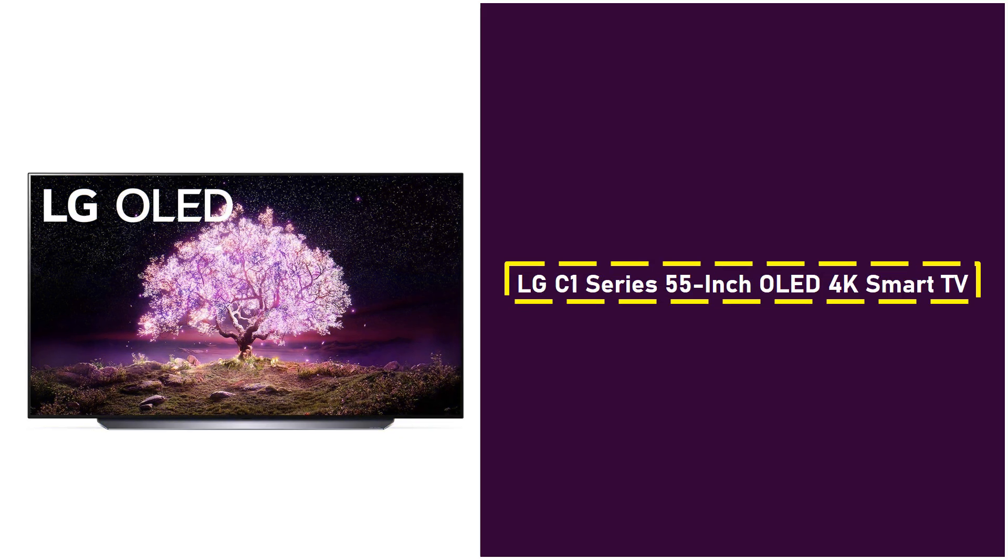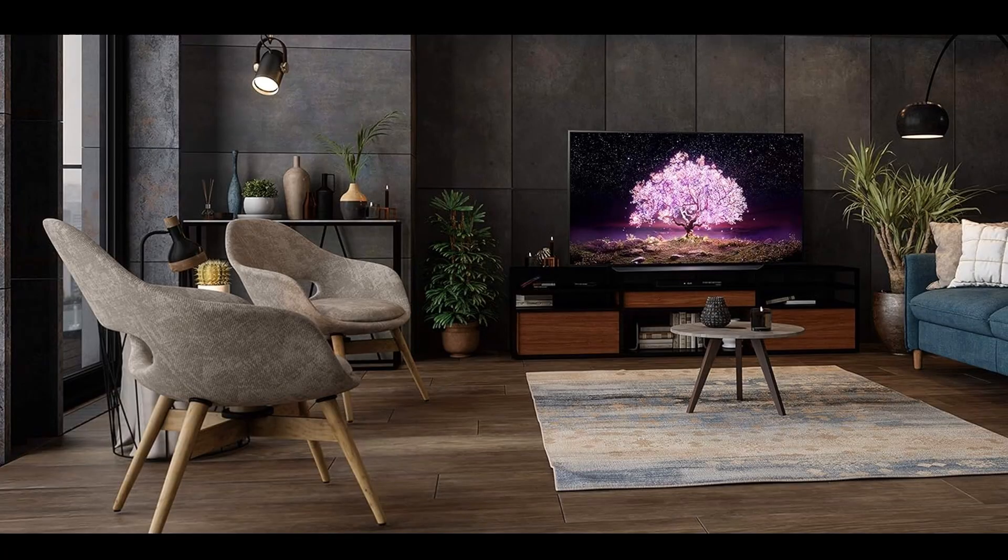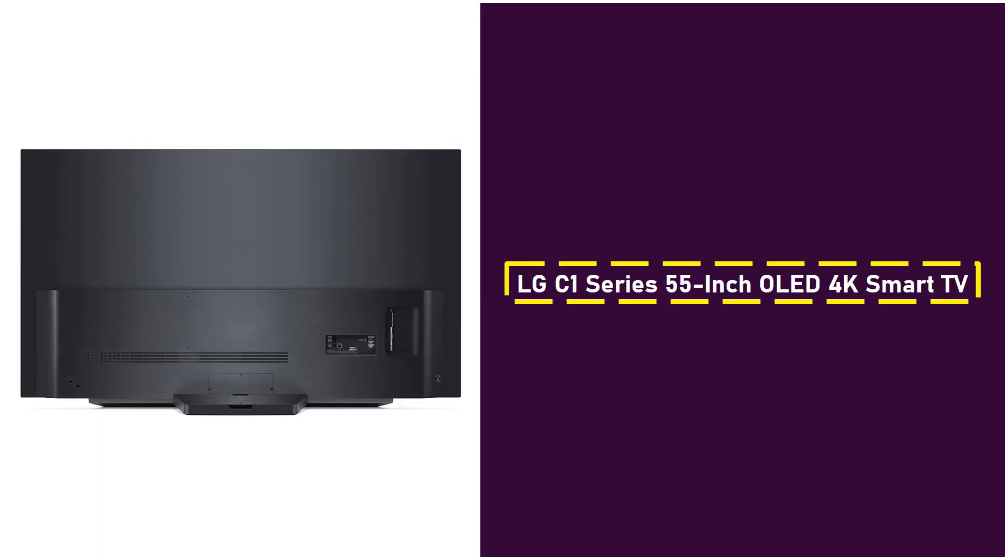2. LG C1 Series 55-inch OLED 4K Smart TV. The LG C1 Series continues the brand's tradition of offering exceptional OLED displays. With over 8 million self-lit pixels, it delivers stunning picture quality with perfect blacks, vibrant colors, and infinite contrast. Powered by the A9 Gen 4 AI processor, this TV automatically enhances both picture and sound, ensuring that whatever you're watching is displayed at its best. The C1 Series is equipped with Filmmaker Mode, which allows viewers to experience movies exactly as the director intended, with optimized settings for cinematic viewing.